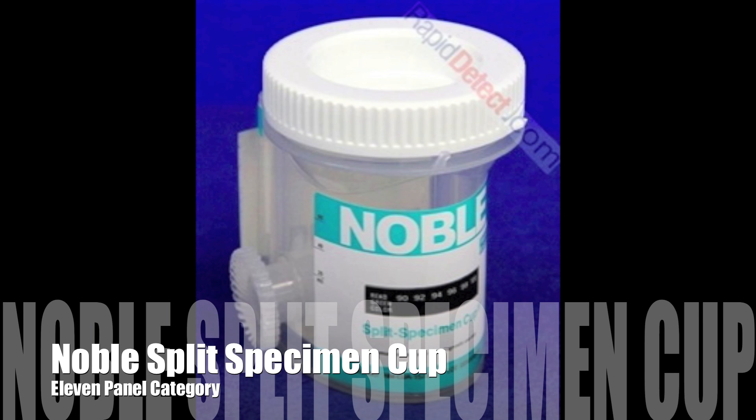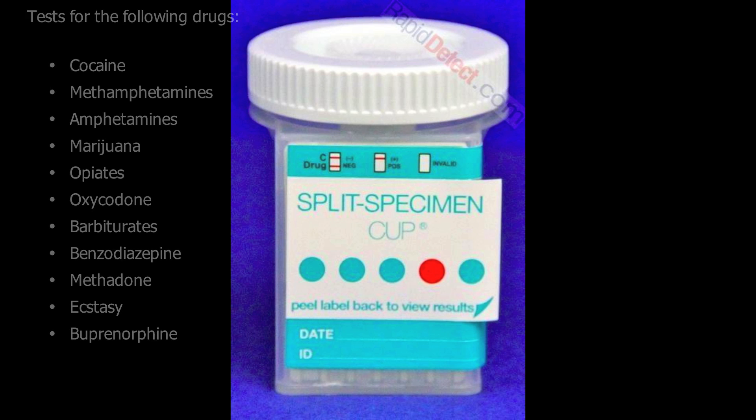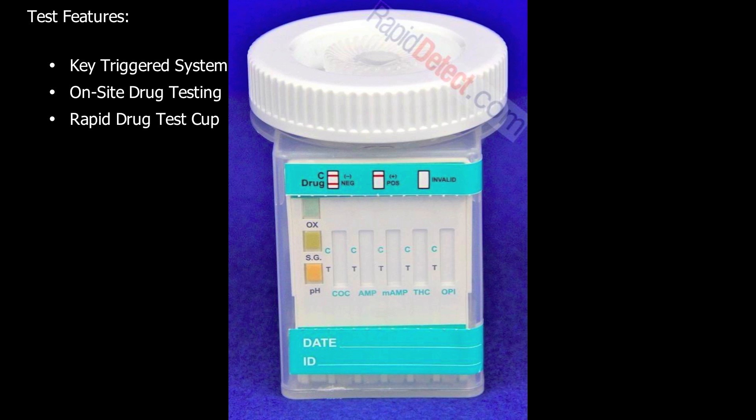The Noble Split Specimen Cup will test for the following drugs: cocaine, methamphetamine, amphetamines, marijuana, opiates, oxycodone, barbiturates, benzodiazepines, methadone, ecstasy, and buprenorphine. Its test features include a key-triggered system, on-site drug testing, and it's a rapid drug test.